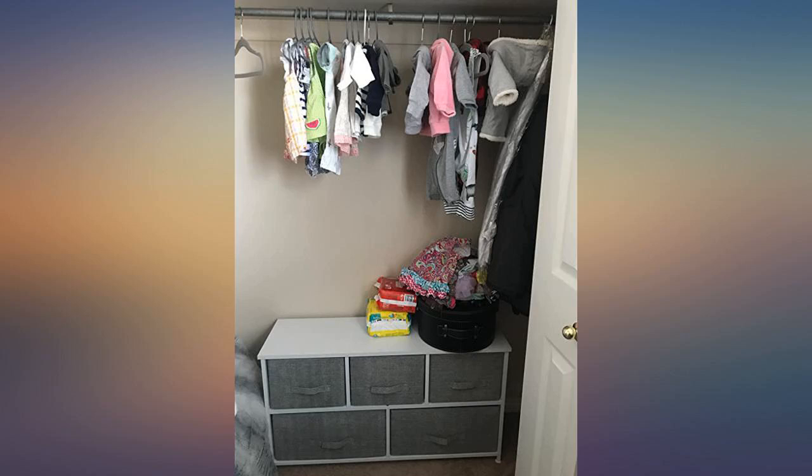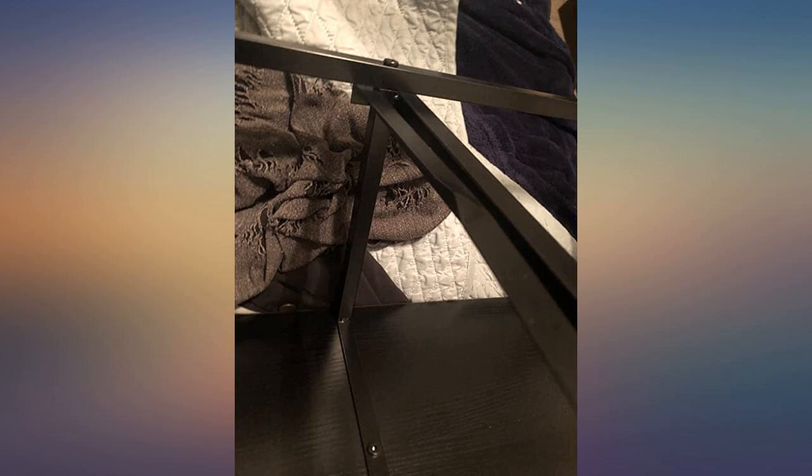Keys, wallet, glasses, etc. The drawers are sturdy and hold just as much as you would expect them to. I love it and it works for me.